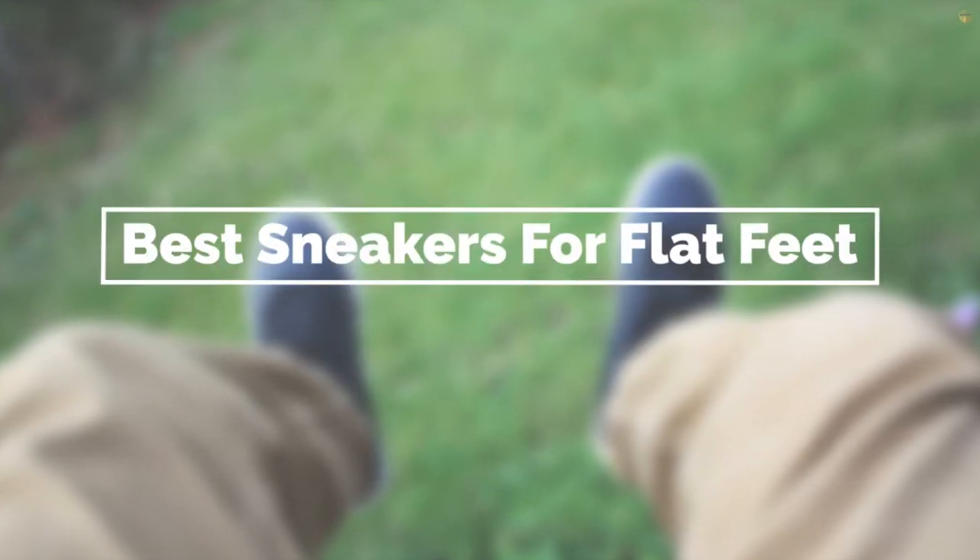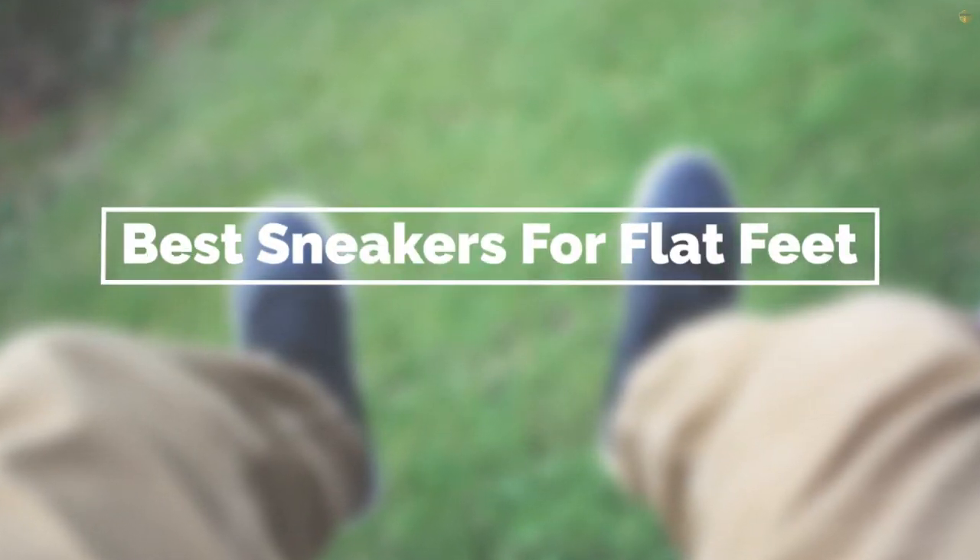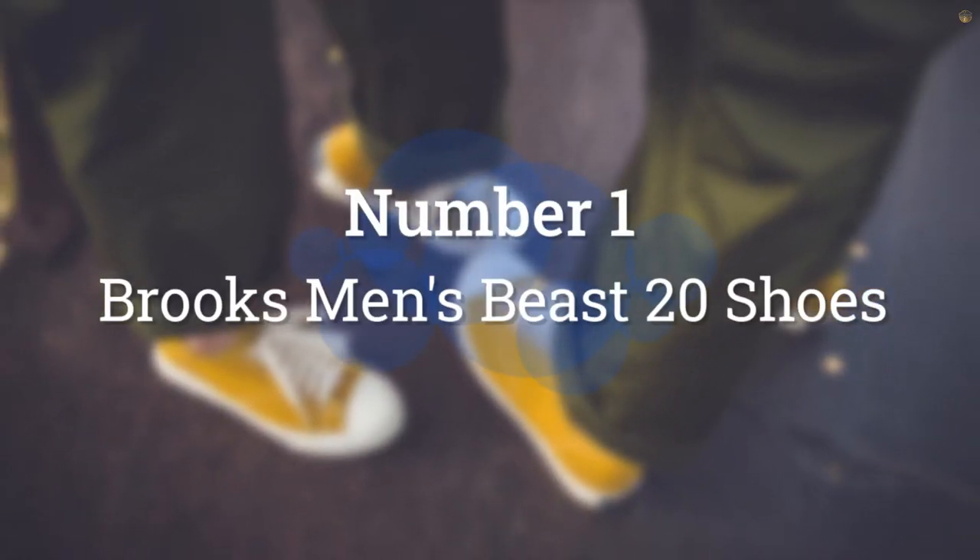If you are looking for the best sneakers for flat feet, here is a collection you have got to see. Let's get started. Number 1, Most Popular: Brooks Men's Beast 20 Shoes.